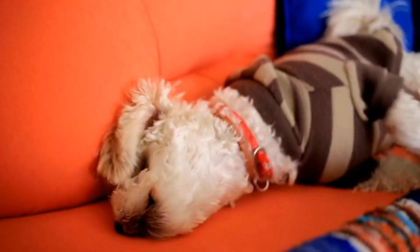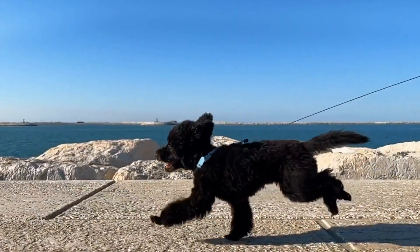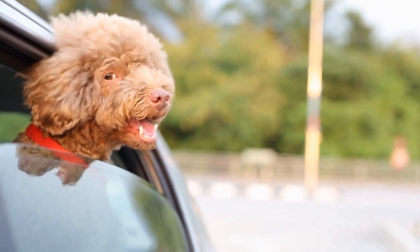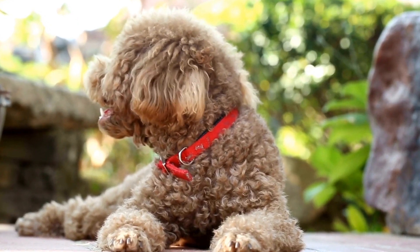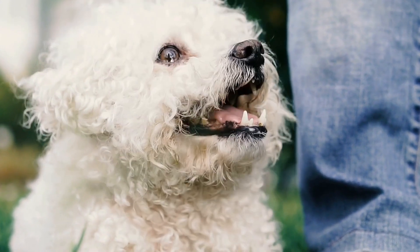For a coordinated and fashionable look, consider investing in matching sets of accessories — a collar, leash, and bandana in complementary colors or patterns. Not only will your poodle look stylish, but they will also be the envy of the neighborhood. Personalized tags are not only functional, but can also be a stylish addition — choose tags that reflect a unique personality or opt for trendy designs that stand out. Remember, accessorizing is all about adding that extra touch of style and personality to your poodle's overall look.